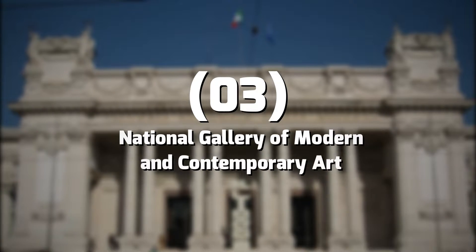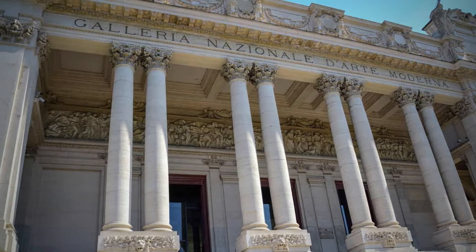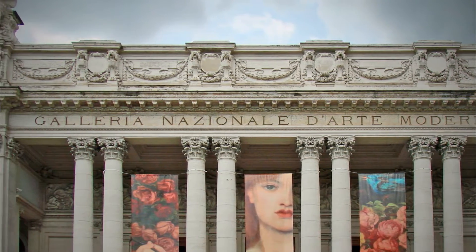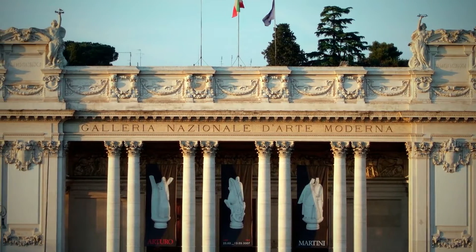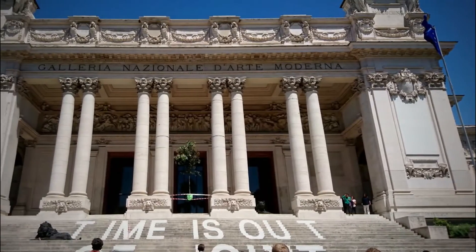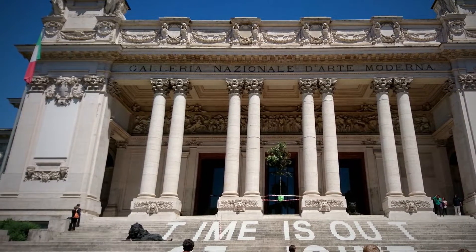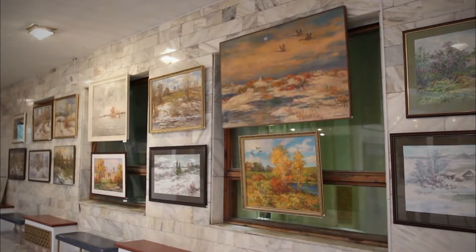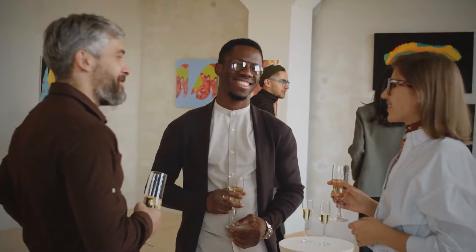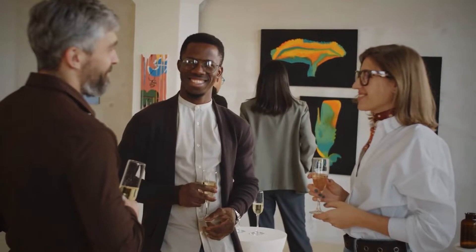Number 3: National Gallery of Modern and Contemporary Art. Often called La Galleria Nazionale, it is housed in the Palace of Fine Arts, a beautiful building decorated with sculptures by Italian artists such as Giovanni Prini and Adolfo Laurenti. The size of the building is disproportionately large for the collections displayed inside. With only about 1,100 paintings and sculptures on display at any one time, visitors have plenty of time to appreciate the architecture and enjoy the art without bumping elbows with other people.